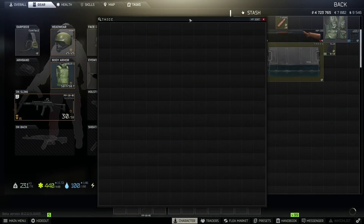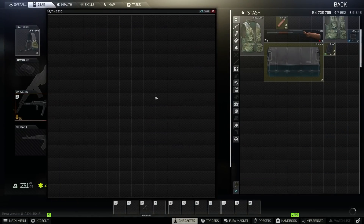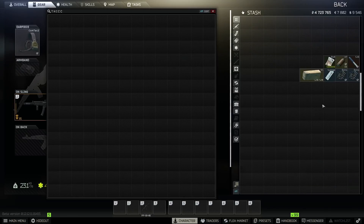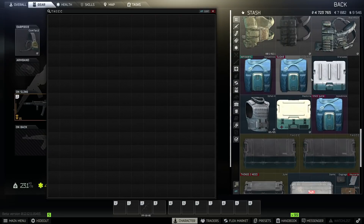There it is — lock it in. So we got our thick case here, and getting one of these especially if you have a standard stash is extremely important. Because if you don't know, the thick items case is either two spaces more or two spaces less — maybe it's four spaces less than a standard stash, so you're literally getting an entire extra stash with one of these things.